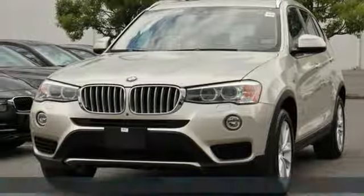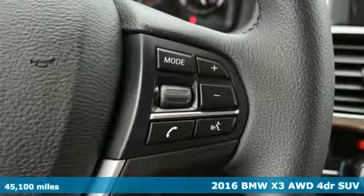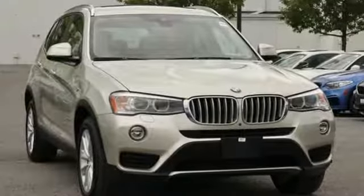It's a 2016 BMW X3. This X3 is versatile and nimble enough for the urban jungle and capable enough for your next road trip. It's equipped for all your driving needs and wants.